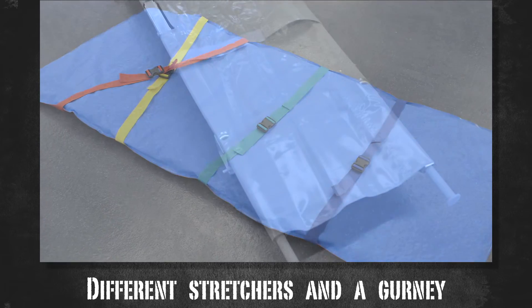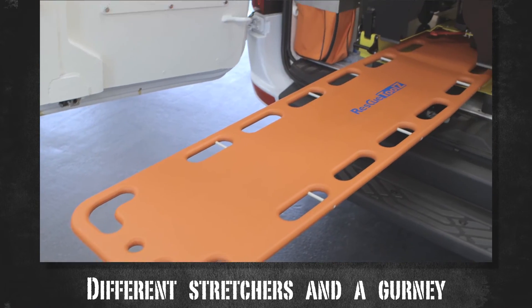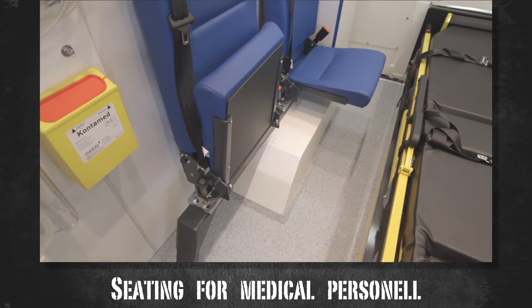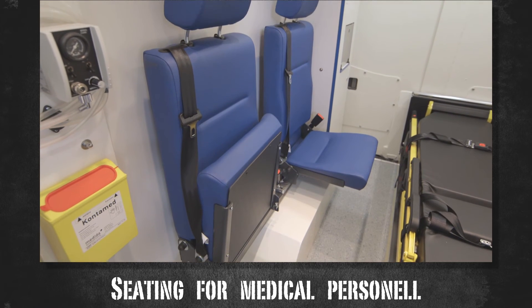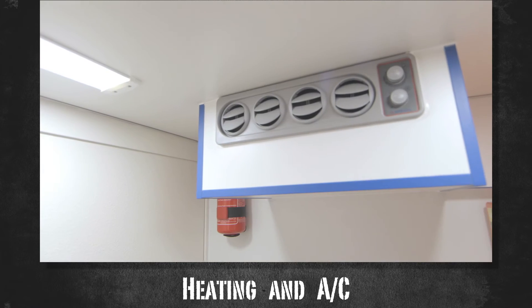Different stretchers and a gurney allow you to carry patients with a variety of injuries. Medical personnel can be seated in three seats, each equipped with a three-point belt and adjustable to the person sitting in it. The whole car is equipped with an AC unit for optimal temperature.